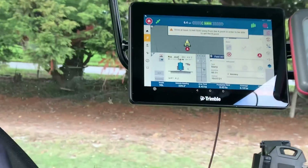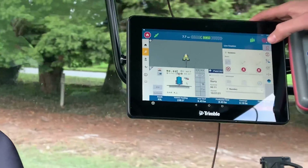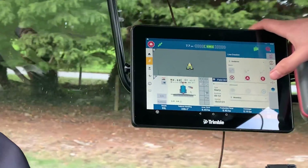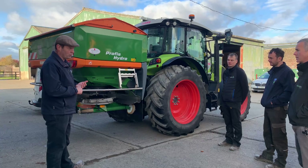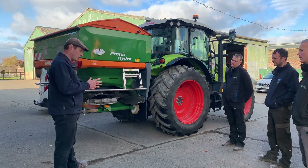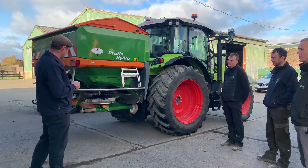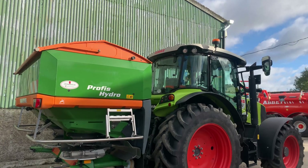Ian prompted them toward the GPS system, so they got the tractor retrofitted with the Trimble system. When the spreader arrived, they started using section control, which was huge in terms of avoiding overlaps, especially on the tillage ground.